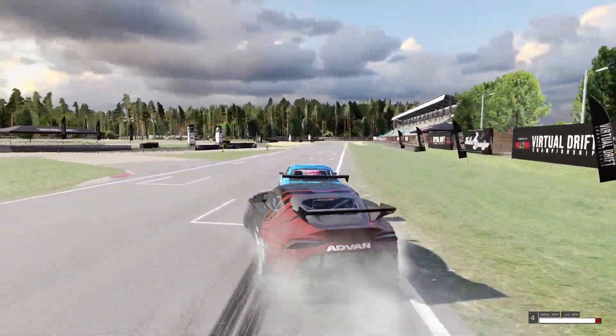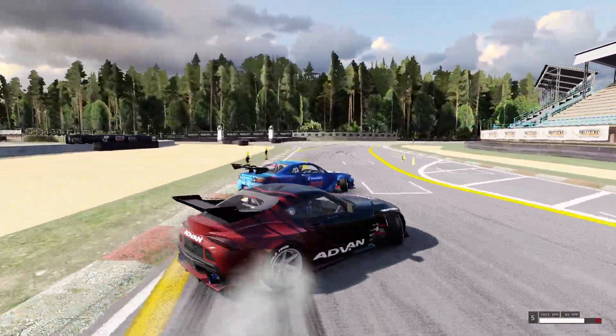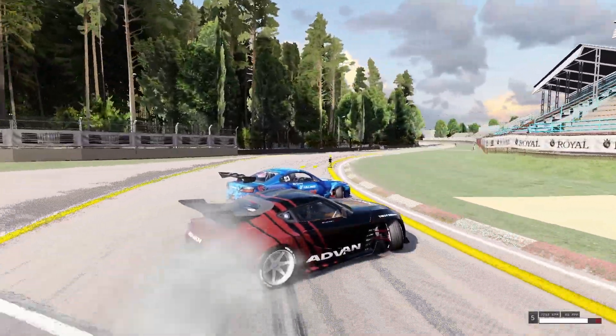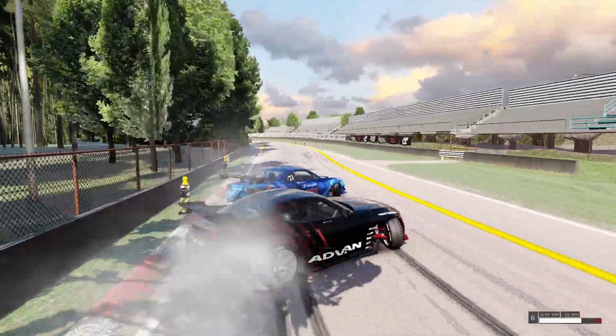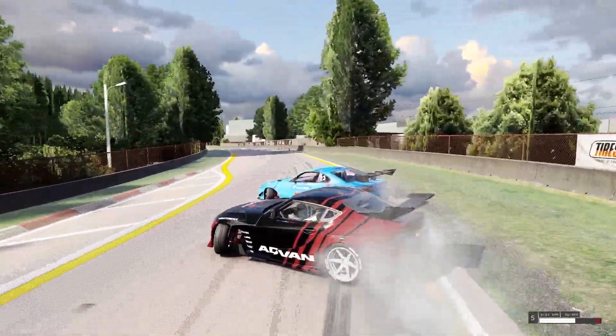Now this is obviously the main competition section here — it's even got all the clipping zones on the inside and outside lines. It's such a fun little course, really feels nice to just throw the car in and fully send it, and you can even drift it backwards and it still feels nice.